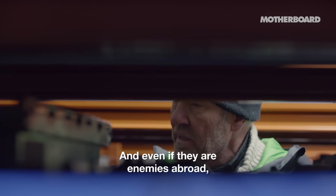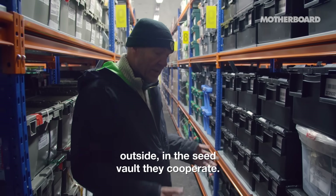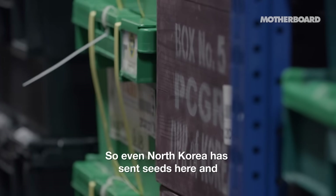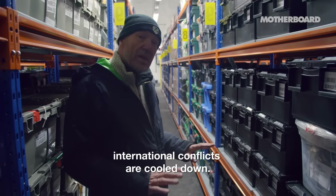Even if there are enemies abroad outside, in this seed vault they cooperate. Here are some wooden boxes made in North Korea — even North Korea has sent seeds here. And in the seed vault, international conflicts are cooled down.